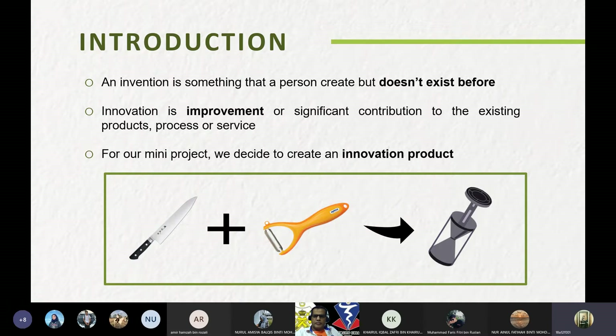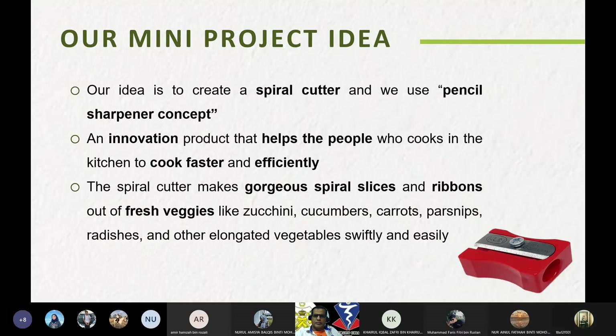The product is a combination of a knife and steel into a spiral cutter. Our mini project idea is to create a spiral cutter using the pencil sharpener concept — an innovation product that helps people who cook in the kitchen to cook faster and more efficiently. The spiral cutter will make spiral slices and ribbons out of firm vegetables like cucumber, carrots, and others.